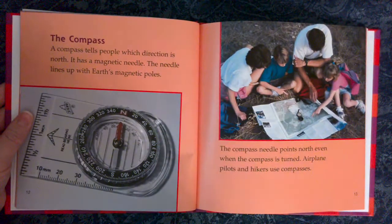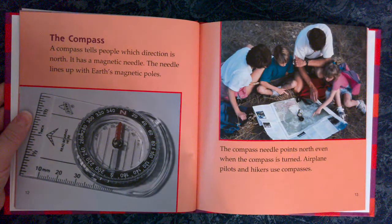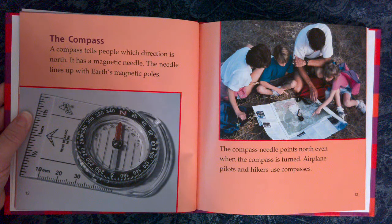The Compass. A compass tells people which direction is north. It has a magnetic needle. The needle lines up with Earth's magnetic poles. The compass needle points north even when the compass is turned. Airplane pilots and hikers use compasses.